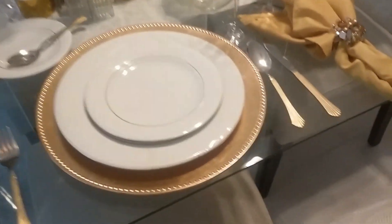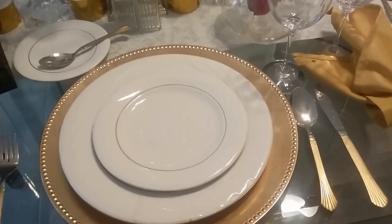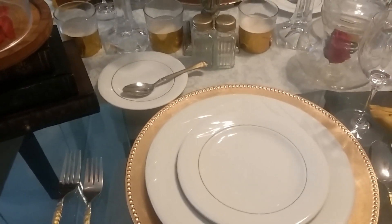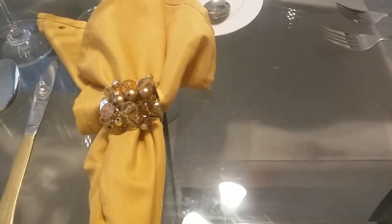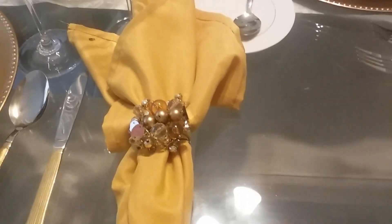What I did with the side settings — both side settings are the same — with a gold charger, a white plate trimmed in gold with a dessert plate as well, also a saucer white trimmed in gold, and with my gold flatware. Each one has the same crystal glass set that I purchased years ago at Goodwill. And then I have a gold napkin with a beaded napkin ring — these were purchased online from Pier 1.